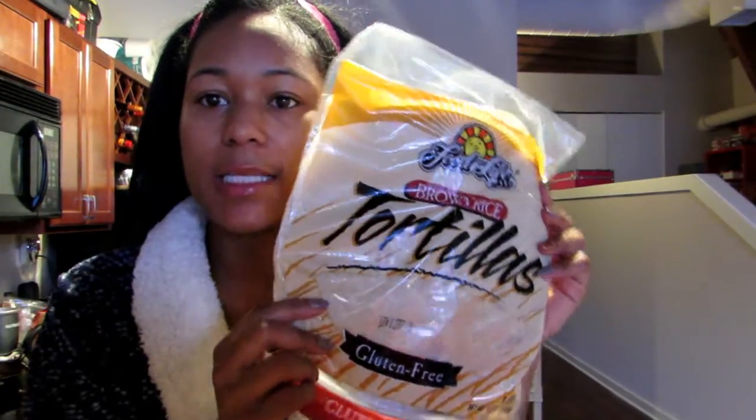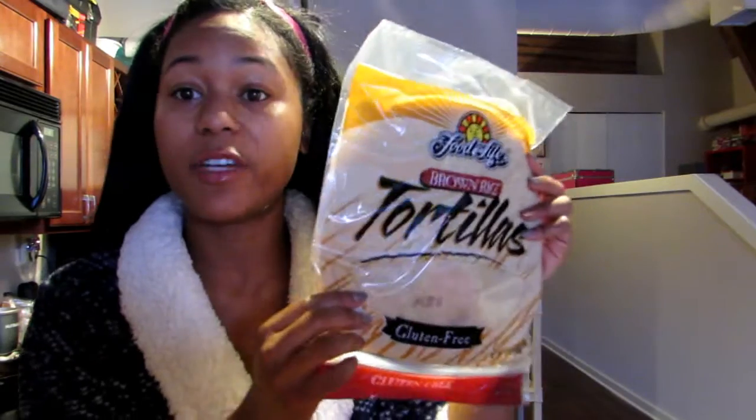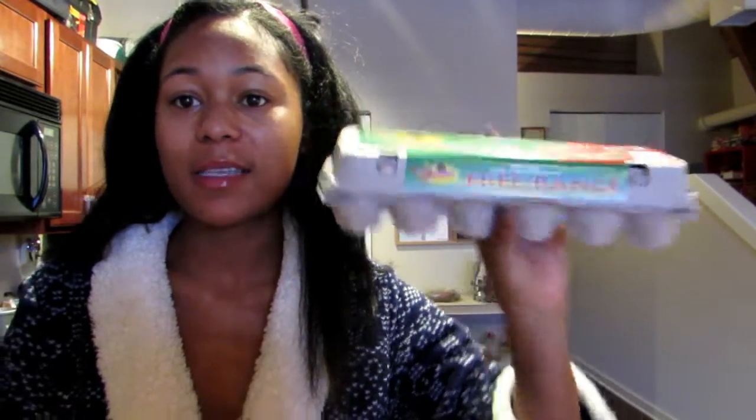Brown rice tortillas — these are actually gluten-free. Goodbelly probiotics drink in the mango flavor; I usually get the ginger carrot but they were out of it. Unsweetened vanilla almond milk. Cage-free brown eggs — if there's one thing I'll splurge on, it's eggs. I do not like the idea of not knowing how my chickens lived their life before they laid their eggs. They have to be cage-free and organic. Call me bougie, but I swear I can taste the difference.